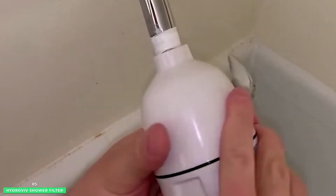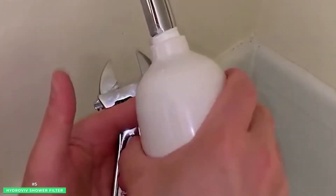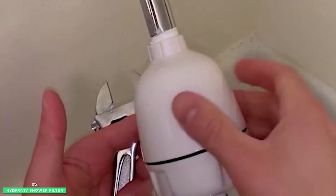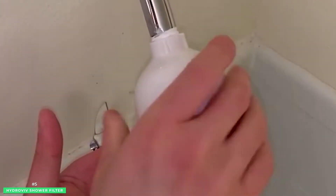Hydrovive takes its love of water filtration one step further. When it's time for a new filter, Hydrovive cross-checks consumer confidence reports to see if anything has changed. This quality check ensures that your Hydrovive filters the water perfectly for each and every shower.